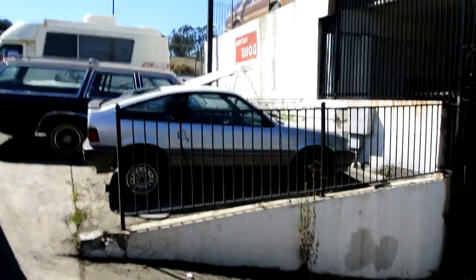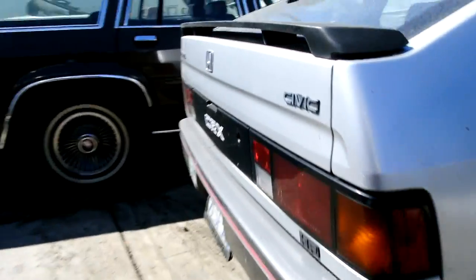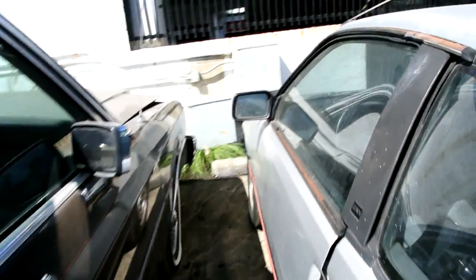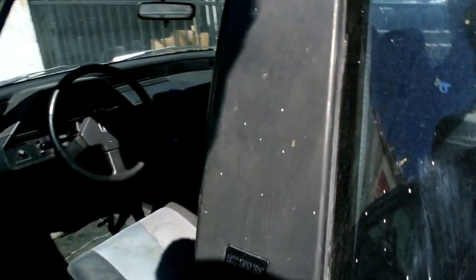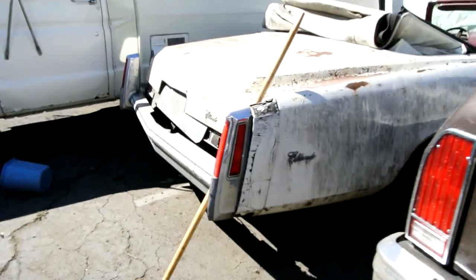Oh, the CRX — 87, sorry. 81,000 original miles — you missed it by a year or two. I think this is too new. An LTD Crown Vic — super nice car. That's old enough.